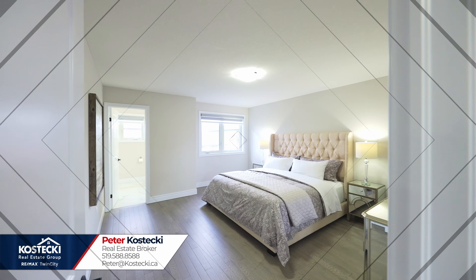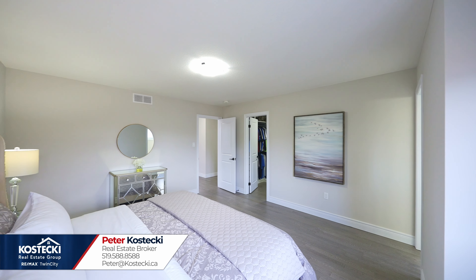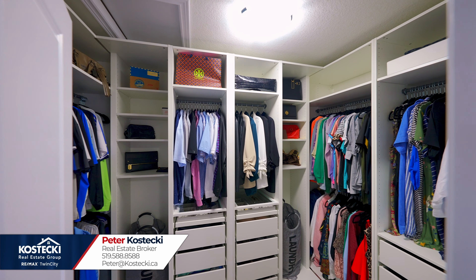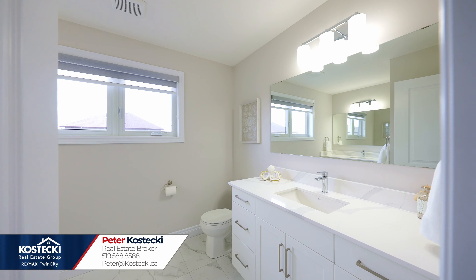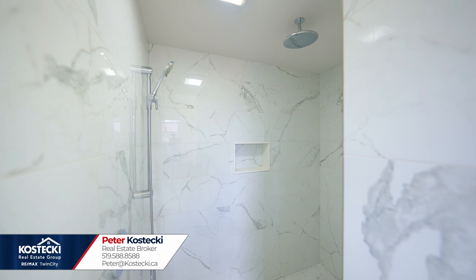Number four: primary bedroom. Upstairs, you'll find your perfect primary bedroom, which boasts hardwood flooring, a walk-in closet with built-in wardrobes, and a four-piece en-suite with double sinks and a stand-up shower with waterfall head and niche shelf.